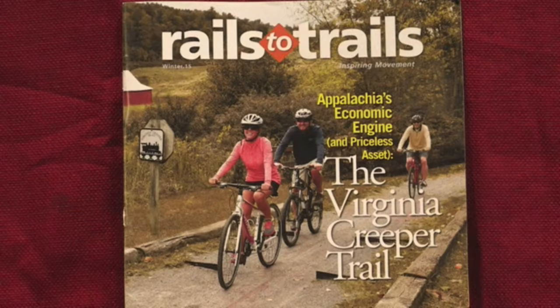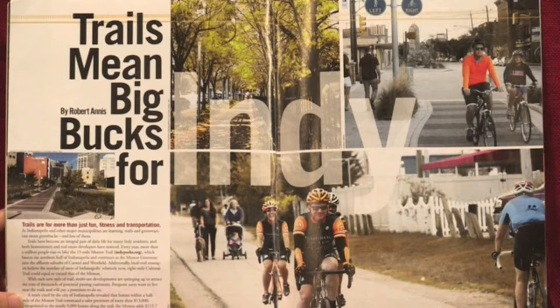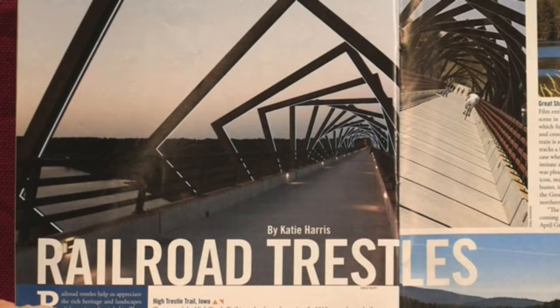Members get to see good work that's being done by enjoying the organization's magazine. Each issue features rail trails throughout the country, as well as maps that can help them enjoy them. There are always interesting features, like this one on railroad trestles. If you want to receive the magazine, you must become a member. I bought my first copy from a group that supports libraries, but I soon became a member myself to support their important work.